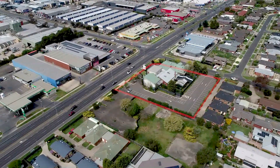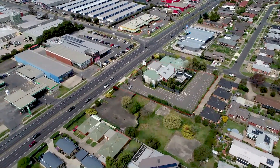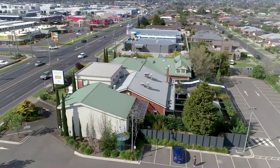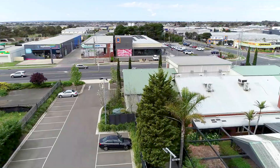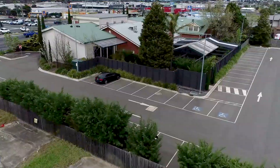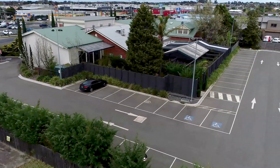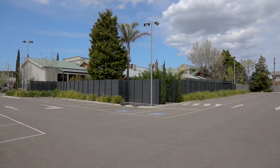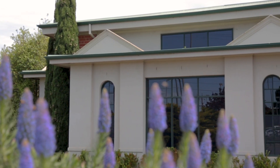127 to 131 Torquay Road, Grovedale is a prominent corner site with huge exposure to high volume passing traffic. The 4,178 square metre land has an excellent configuration and boasts frontages of around 61 metres to Grove Road and 59 metres to Torquay Road, also known as the Surf Coast Highway.